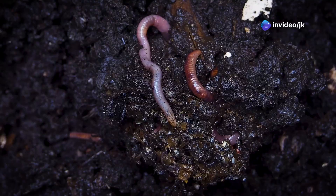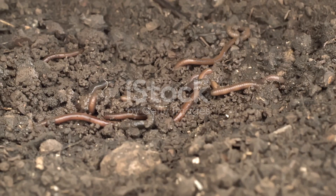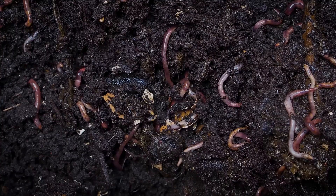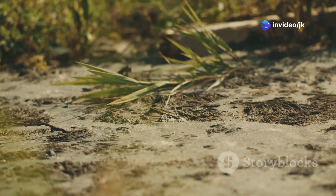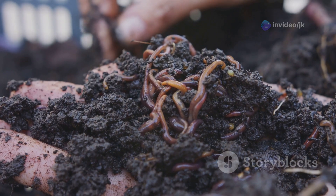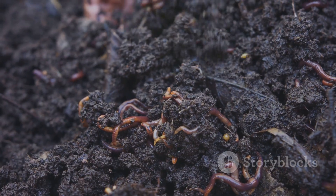Earthworms are incredible soil architects. Their burrowing activities impact soil structure — they create tunnels as they move, which improve aeration and drainage. Good soil structure is essential for plant growth. Compacted soil hinders root penetration, limits access to water and nutrients, and hinders drainage, which can lead to waterlogging — something that can be fatal for many plants.